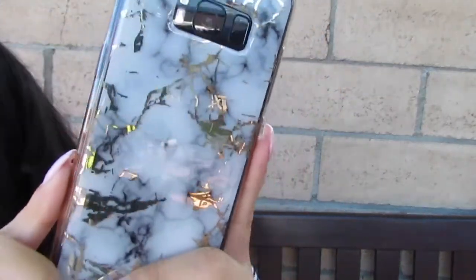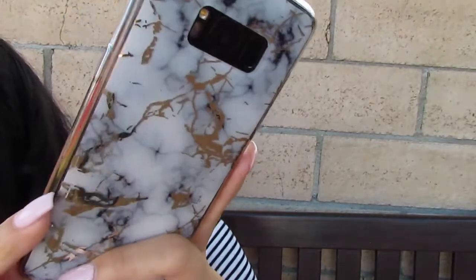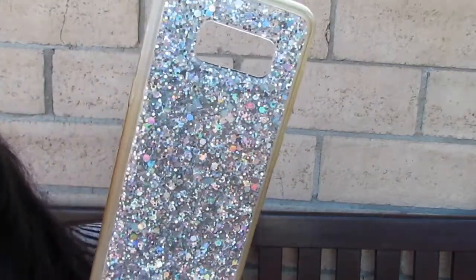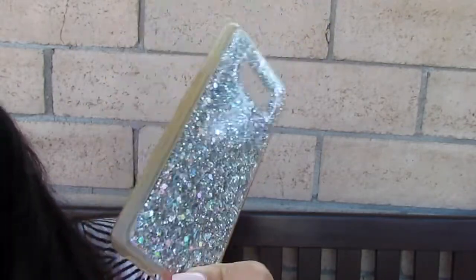First off, this is the phone case I currently have on my phone. It's just marble and it has cracks of metallic gold. For that same phone, my Samsung Galaxy S8, I also have this shimmery glittery case — I love this one. It just looks super eye-catching and glittery. I love it, super girly.